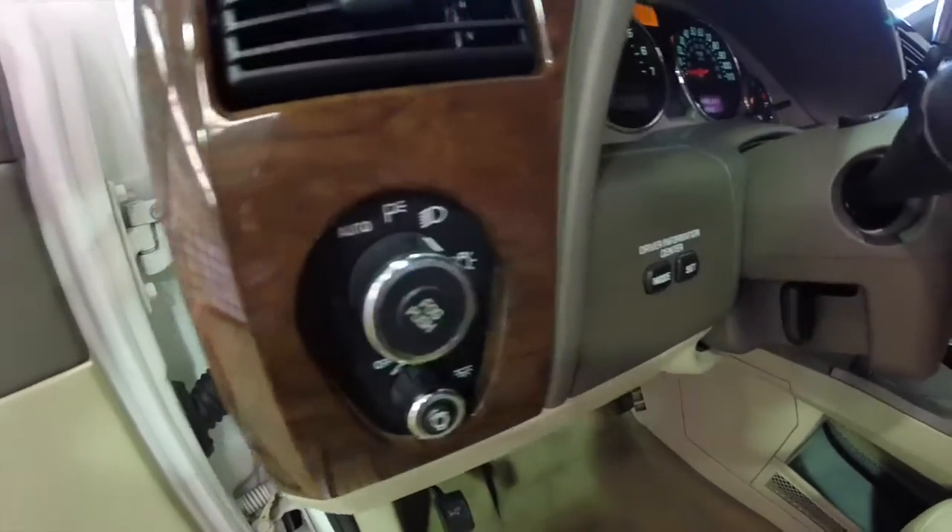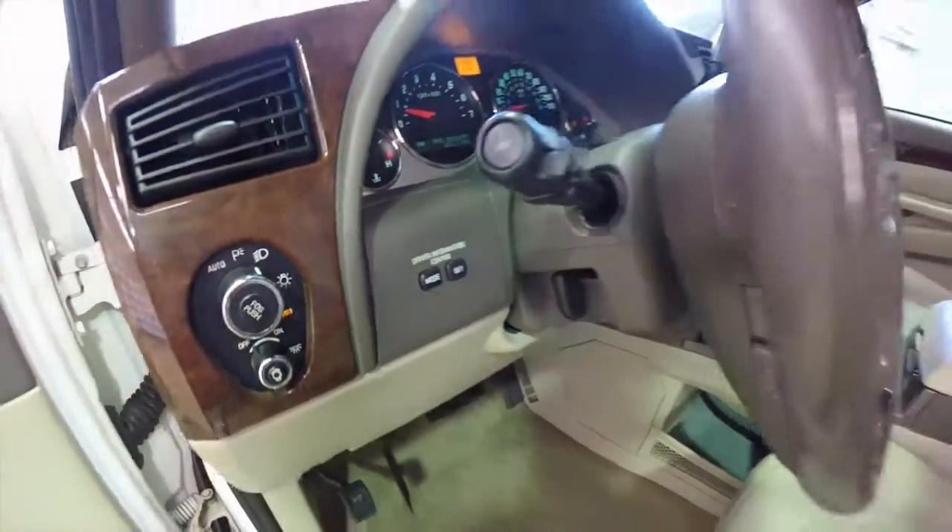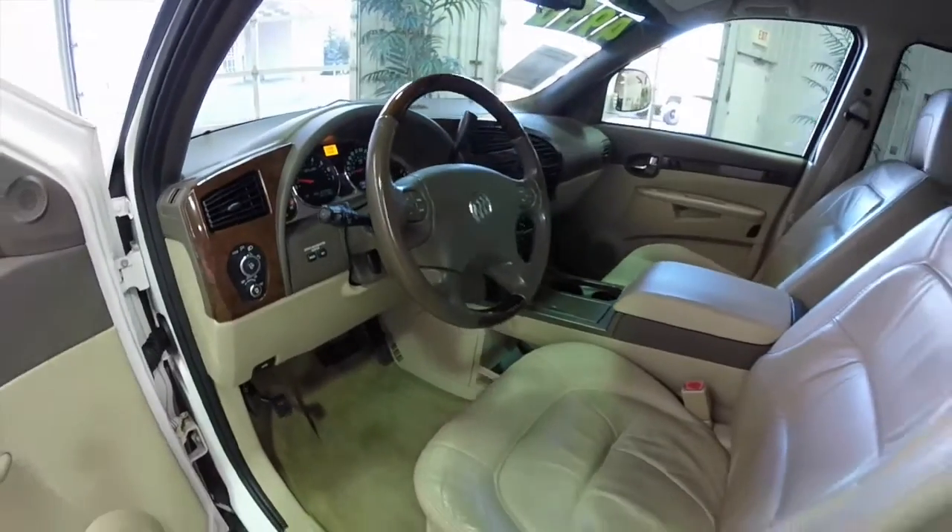The vehicle is equipped with automatic headlamps, a driver information center, and steering wheel mounted audio controls.